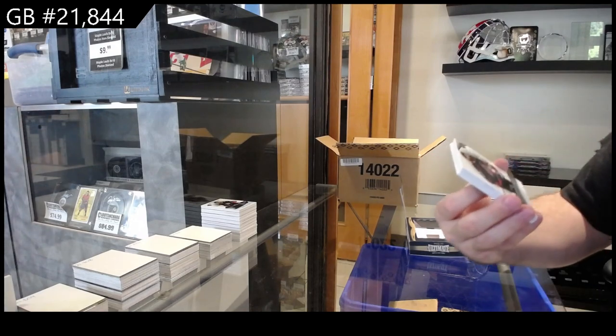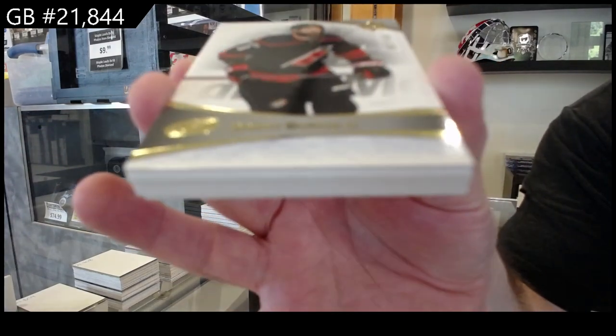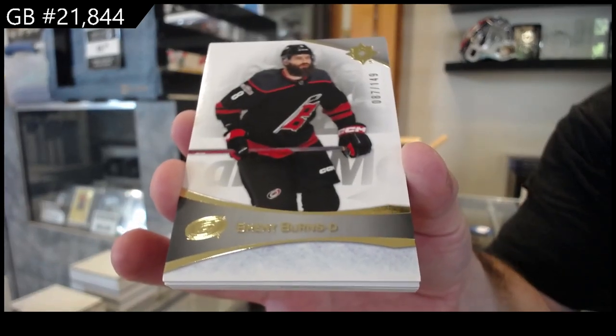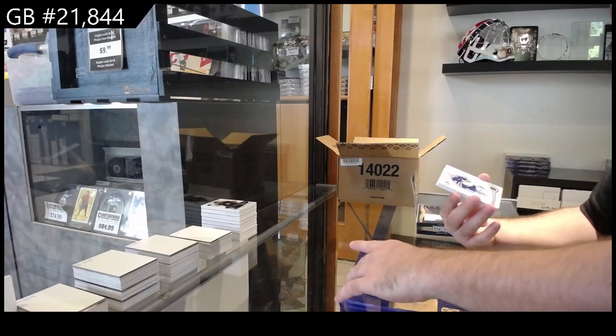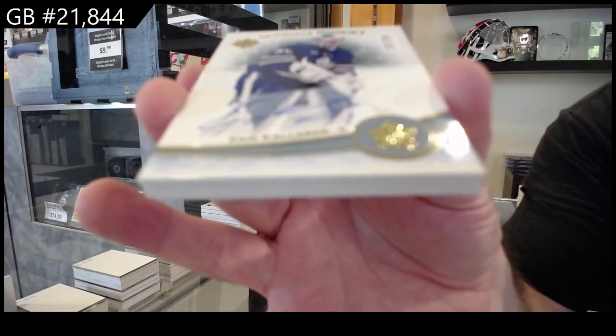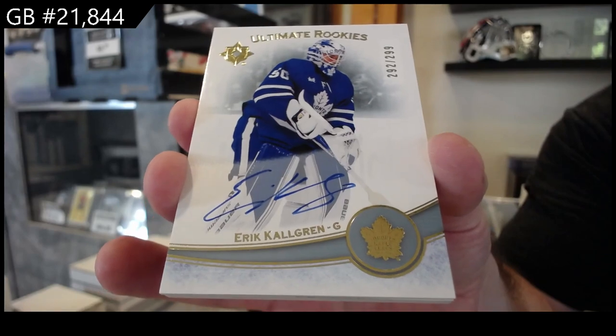Let's see what the second half has. We've got a 149 Brent Burns for Carolina. And a rookie autograph of Shaul Grin numbered to $2.99 for the Maple Leafs.